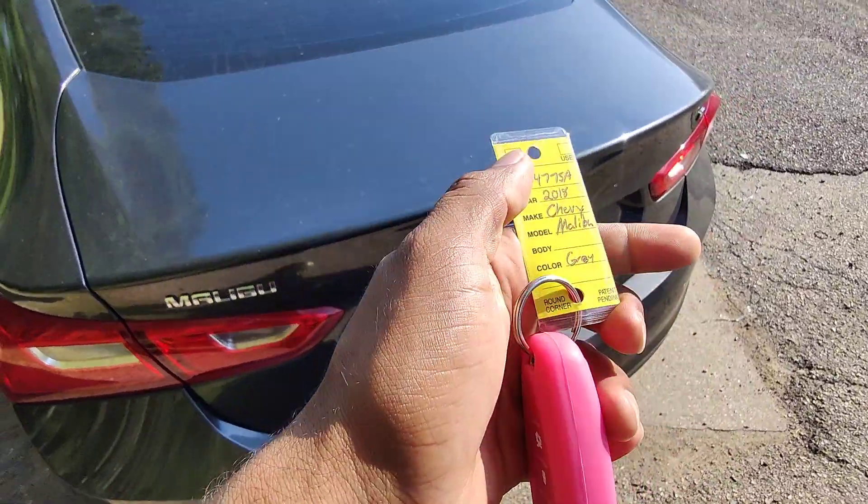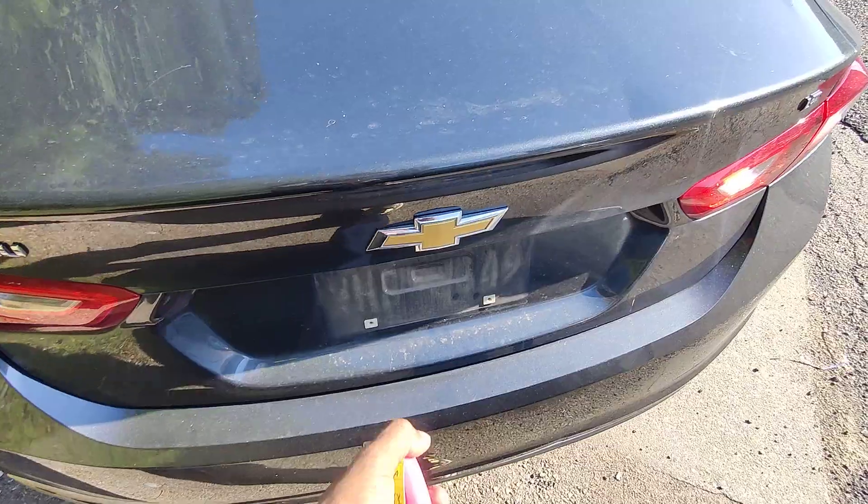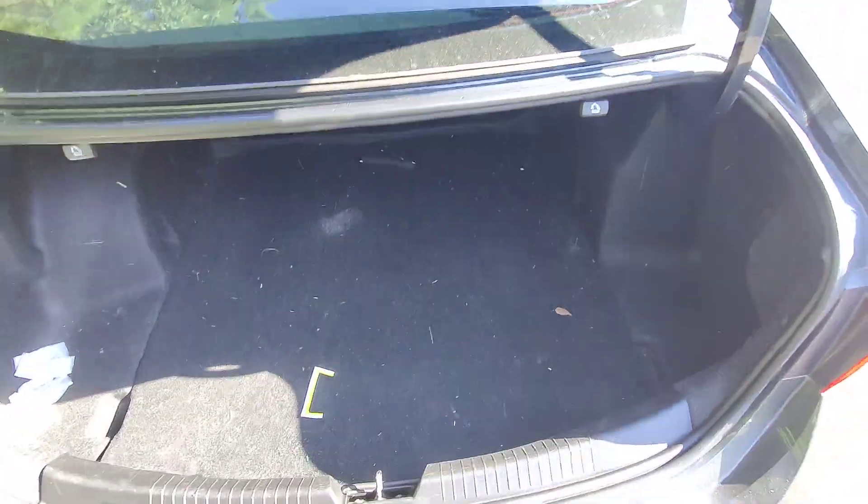Moving to the back of the vehicle, just want to let you know this is a one key vehicle. We do have access to the trunk via the key fob — opens right up.